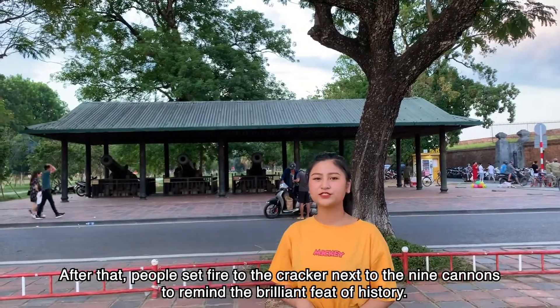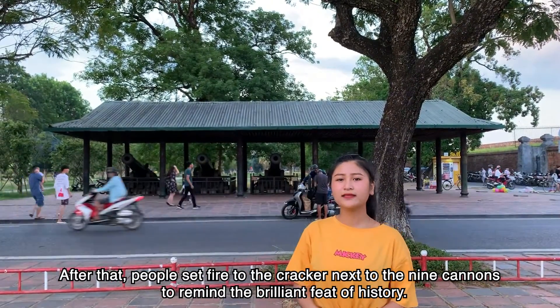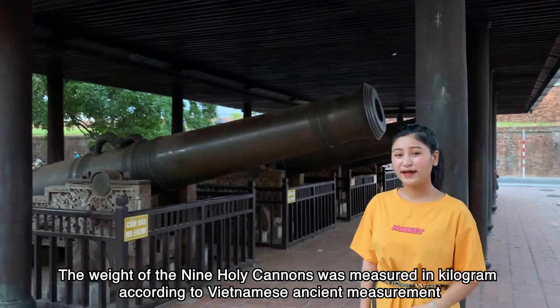After that, people set fire to crackers next to the 9 cannons to remind everyone of the brilliant beat of history.